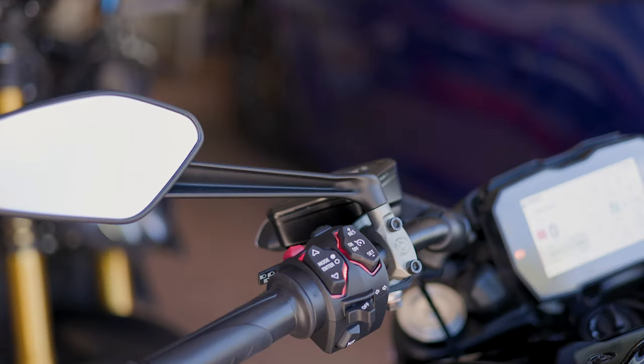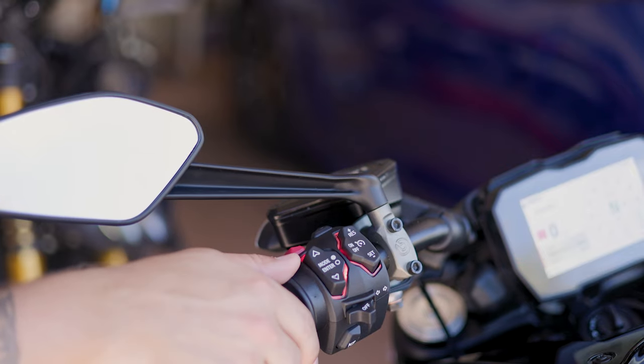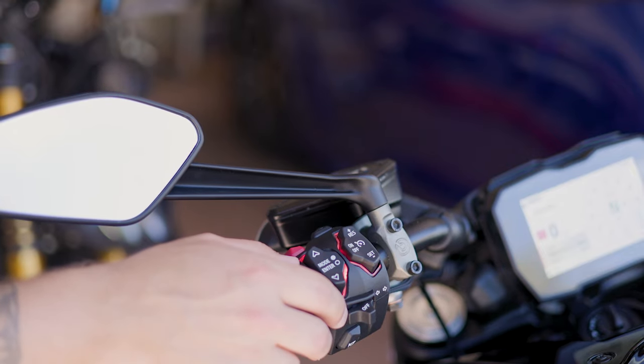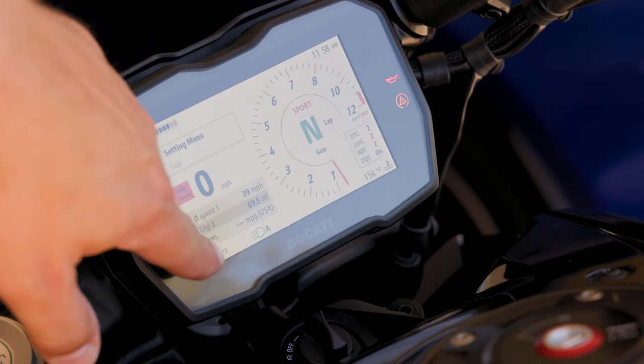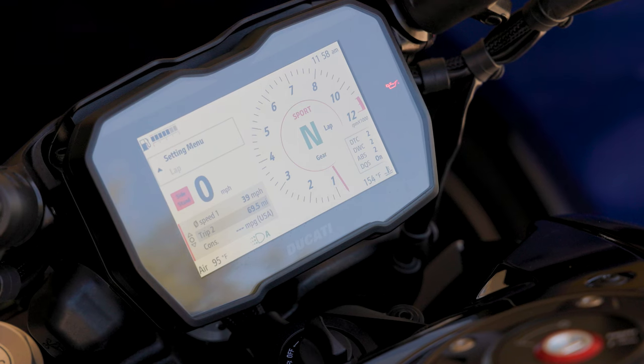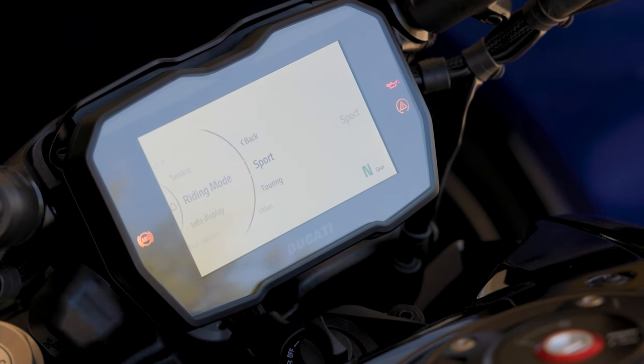First off, I want to point out something — the little light that's behind each one of these switches, the thing's backlit red. So at night I can imagine it's really easy to find when you ride. To actually change from this menu to that menu, you have to hold the mode button up, hit mode, then you go to riding modes. You can see sport, touring, urban, wet — all that good stuff.